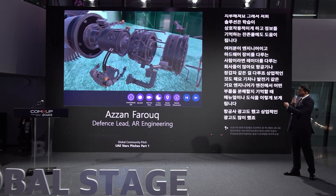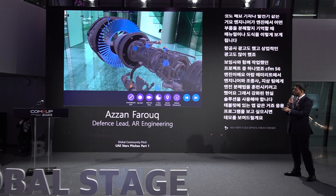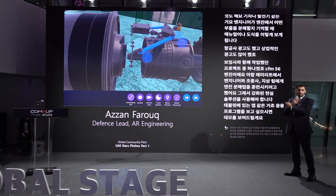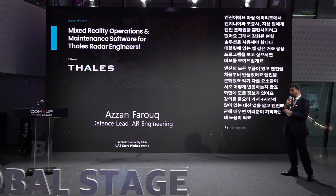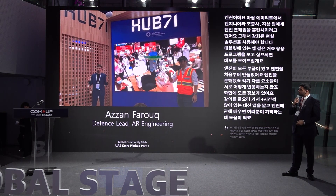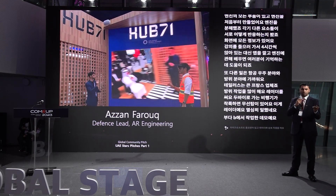We created an augmented reality solution — an app on a tablet. We modeled the entire engine from scratch, looked at all the components and how they interact. You have all the information on screen, and instead of sitting in a four-hour lecture, you just boot up the app and learn about the engine that way. Another project is with Thales, a large French defense contractor that does radars. If you fly to Dubai and land, there's a radio tower — that's the radar we've done work for. We used Microsoft HoloLens, and you interact with the radar, take it apart — we modeled the entire radar from scratch.